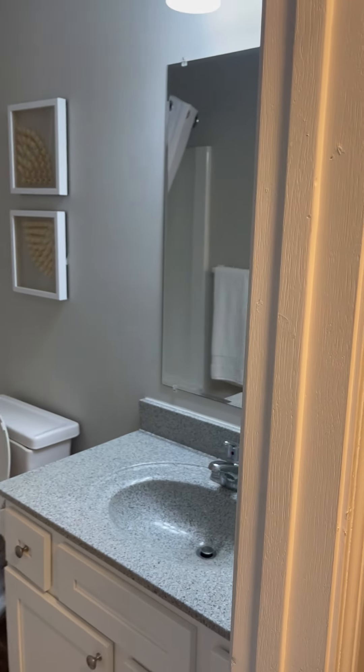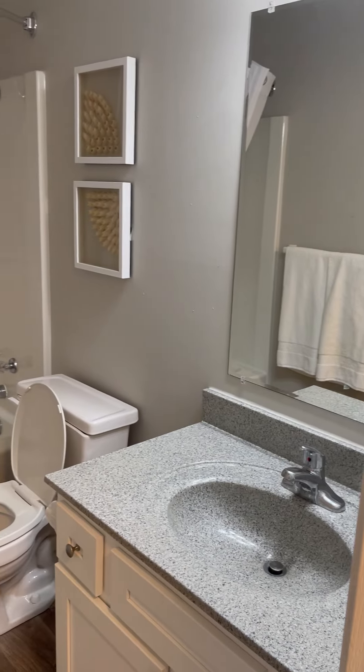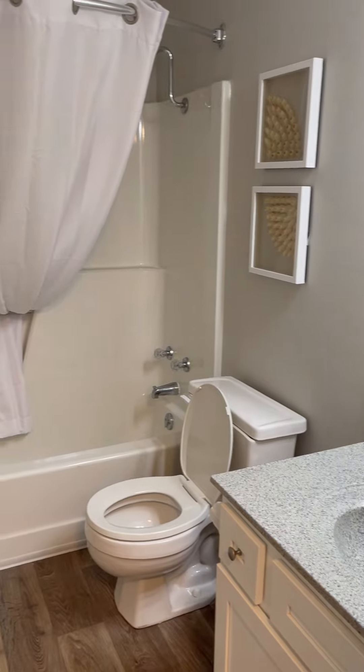This is going to be our bathroom. There's a great vanity as well as storage space underneath.